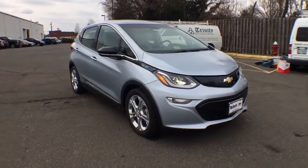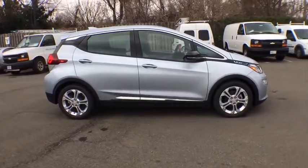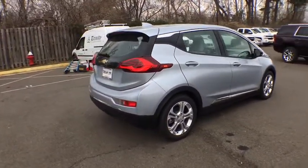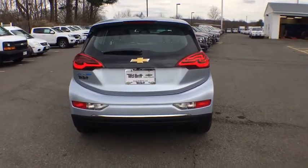2017 Bolt EV. The Chevrolet Bolt EV has a beautifully sculpted exterior along with its impressive performance, spacious interior, and advanced technologies. It has completely reinvented what an electric car can be. Here are some of this vehicle's great options.